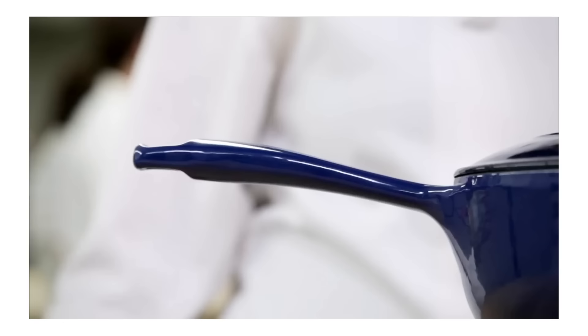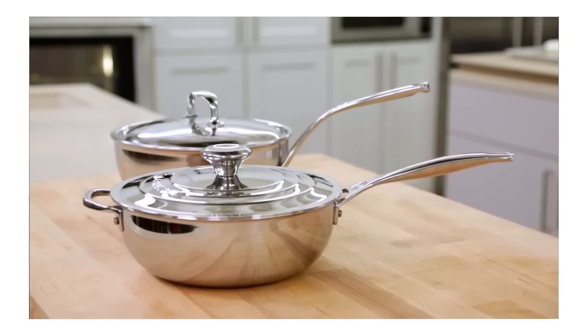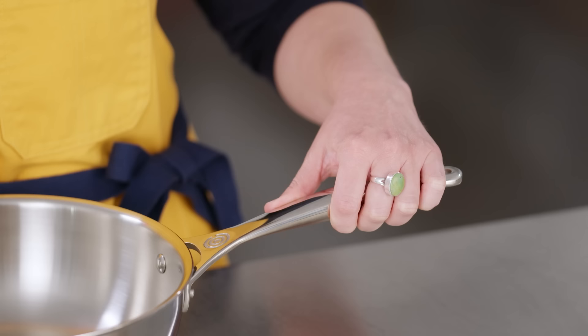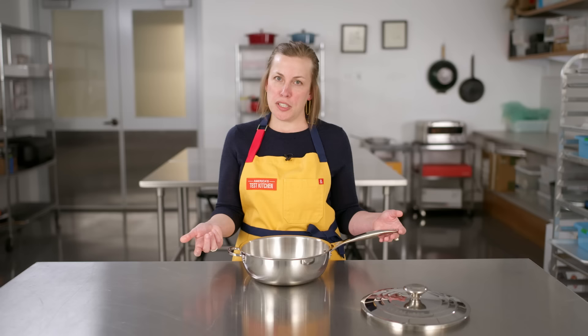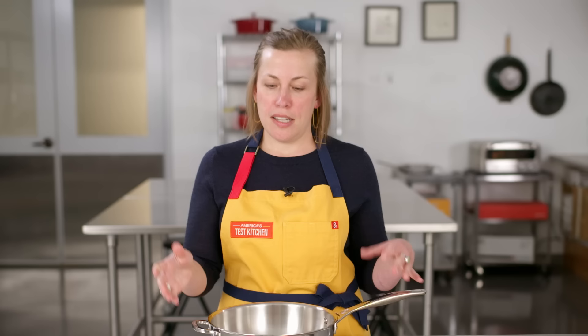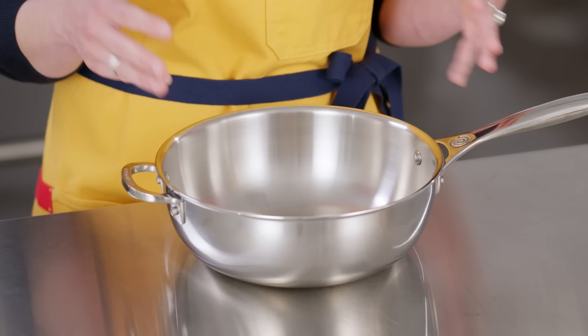Number two is a nice, sturdy handle. This one's really comfortable and feels secure when you're cooking. Some sauciers we tested had really weird handles — they came up at super awkward angles or were sharp on the sides and dug into our hands. Pretty much everyone agreed this was a good handle, and it also has a helper handle, which is nice when you're carrying it around your kitchen. Number three, and this is really what sets a saucier apart, is the shape of the walls: low, flared, and no sharp corners. Weight is also really important — this one hits the sweet spot at two pounds, twelve ounces.